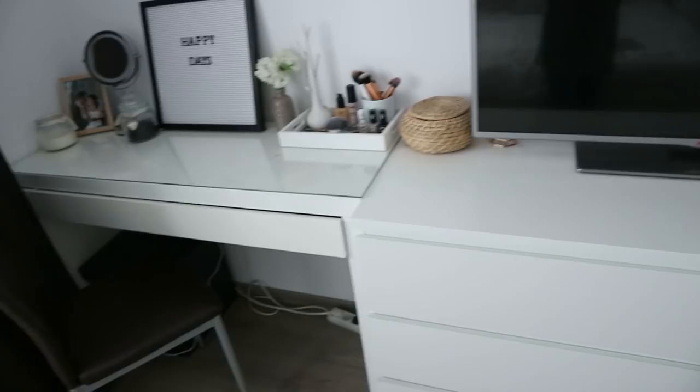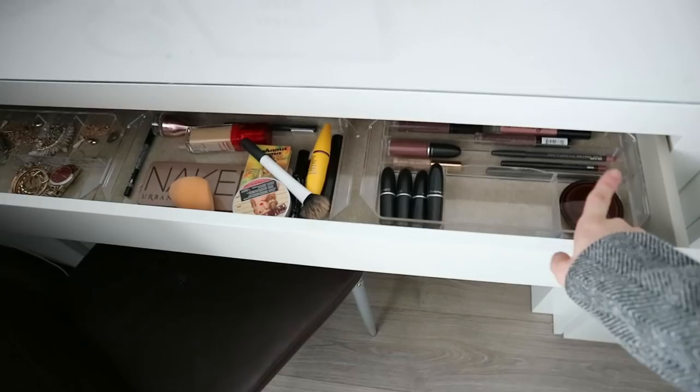The vanity is a bit narrower than the MALM dresser but they go really well together — they're at the same level so they look really nice together. Inside I have dividers for my makeup, and I love that it comes with a glass top so it's easy to clean even if you spill makeup — it won't stain.